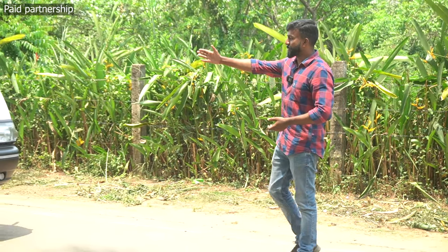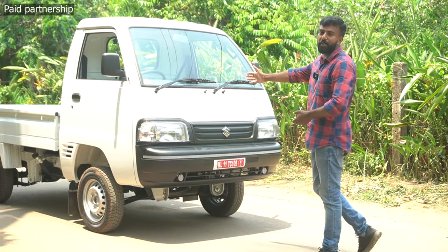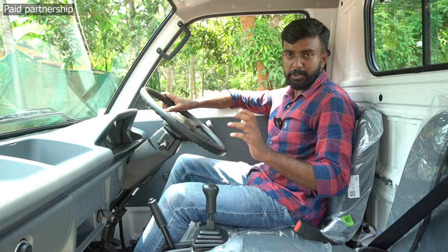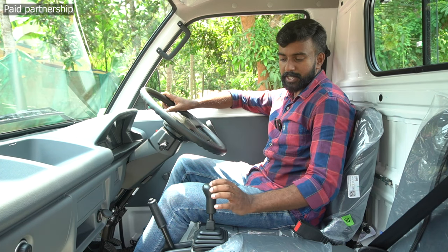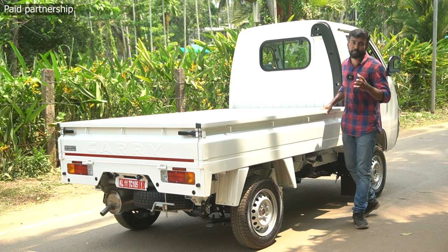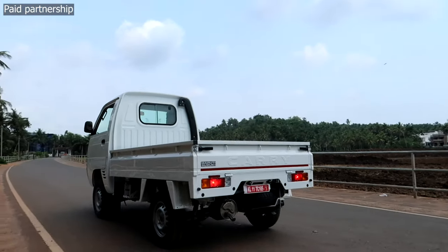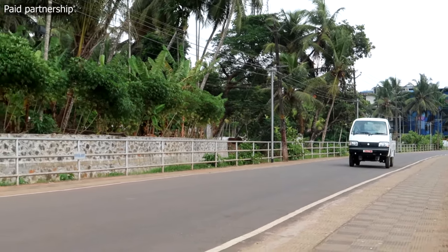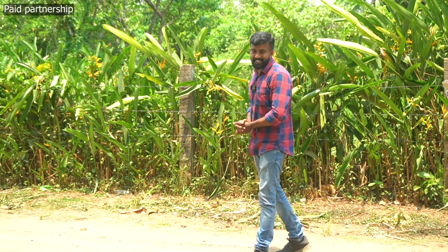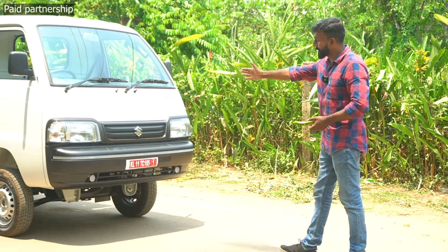We are going to review Maruti Suzuki's Super Carry, released on 17th April 2023. This car is the latest model. Hi, I am a designer. My name is Jithi, and I am going to review the Maruti Suzuki Super Carry.